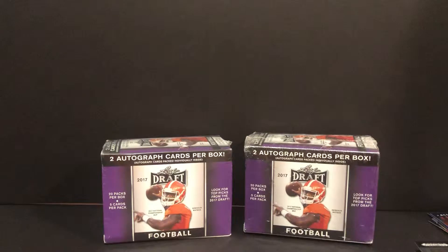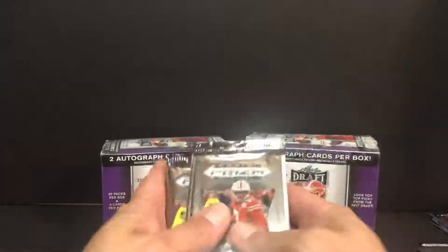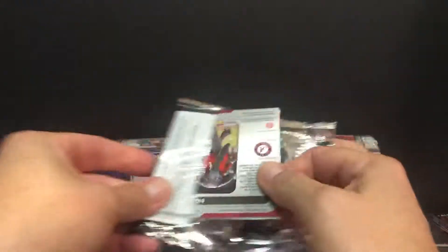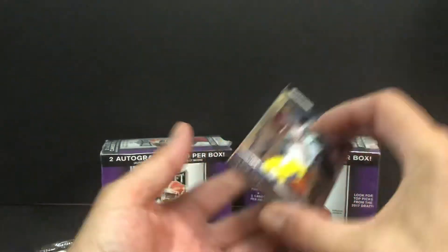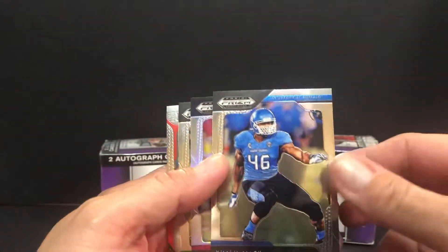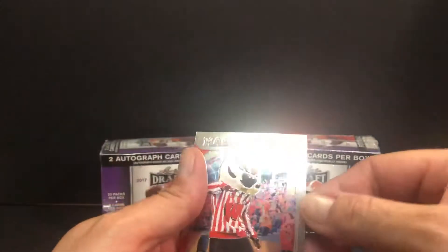All right, we'll dig into this one. Six packs — I don't know, we're going to mix them up here so hopefully we don't get that auto in the first pack right away again. Two for two on hitting that auto in the first pack. We did it again! I don't know how we do that — I can't be that lucky when I go to a shop and pick packs. Amazing. Another Bucky Badger. Barry Sanders All-American. A Khalil Mack. An Amari Cooper silver. Another Royce Freeman. And another Bucky.